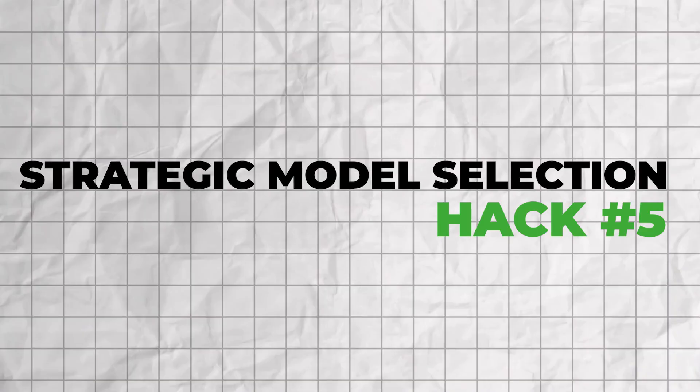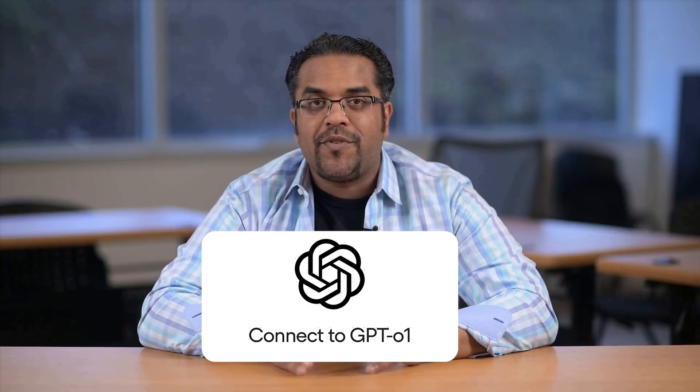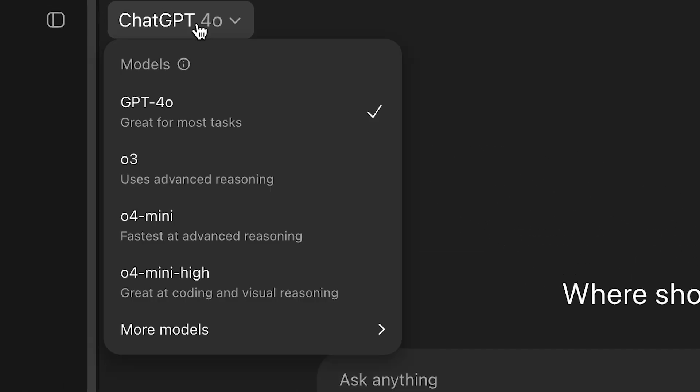Hack number five: strategic model selection — choose your AI brain. Most people don't realize they can choose different models for different tasks. GPT-4o is the default, best all-around: handles text, images, and voice with fast response times — perfect for writing, analysis, conversations, and image tasks. GPT-o1 is the reasoning model for deep thinking and complex reasoning; it takes longer but shows its thinking process — perfect for math, coding, complex analysis, and research. You get 50 messages per week with Plus, 500 with Pro. GPT-4o mini is faster and cheaper, good for simple tasks like quick questions, basic writing, and simple analysis. Decision flowchart: need deep analysis or math? Use GPT-o1. Need speed for simple tasks? Use GPT-4o mini. Everything else? Use GPT-4o. You can switch models mid-conversation.